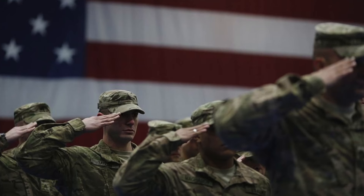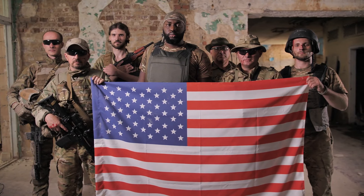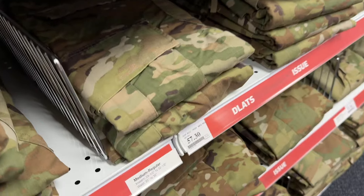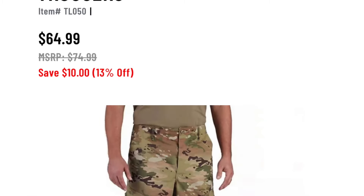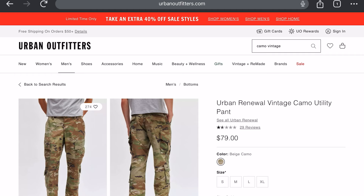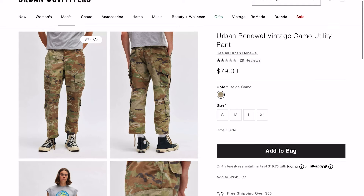OCP is the Operational Camouflage Pattern — this is the camouflage that active duty Army, Air Force, and Space Force members wear in their current uniform. We can get it for about 40 to 50 bucks on base, and there are other places online for maybe 60 or 65 bucks, but Urban Outfitters is turning this around and making people pay 75 or 79 bucks for the same pair of pants.